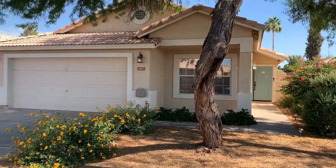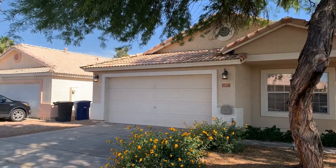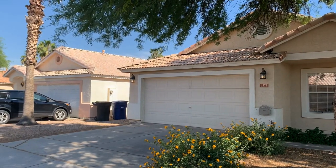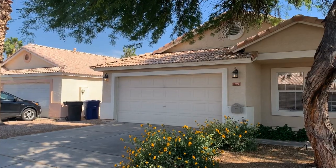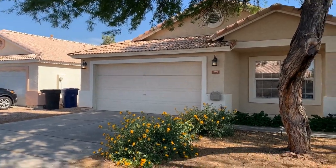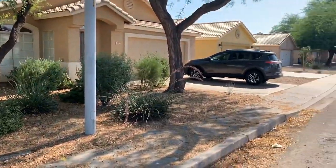Hi there, this is David Swain with Servicestar Realty and we're out at a great house that we're just putting on the market. It is a four bedroom, two bath home around 1630 square feet. It is at 1377 East Detroit here in Chandler and the particular area is fabulous.